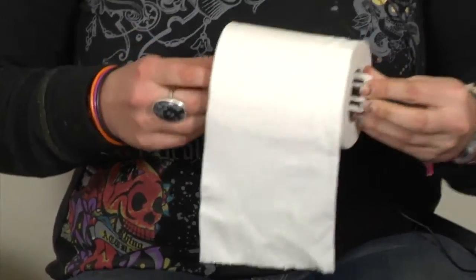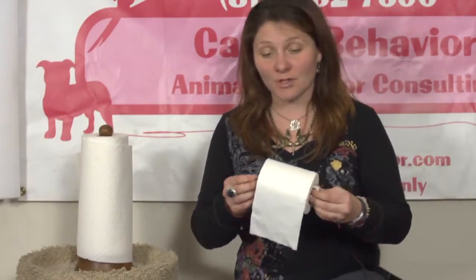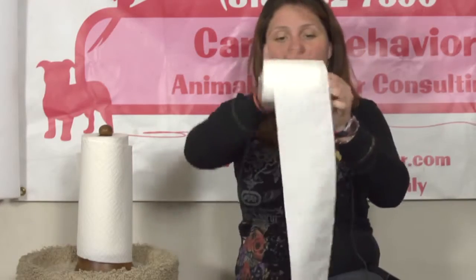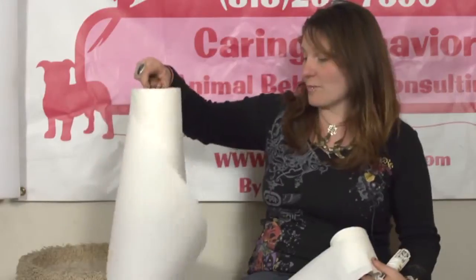If your cat is unraveling your toilet paper roll or your roll of paper towels, it's generally because this is a lot of fun. Cats love anything that rolls or moves or anything like that. So the best way to go about it is, if it's with your paper towel roll, to get one that's standing up straight.